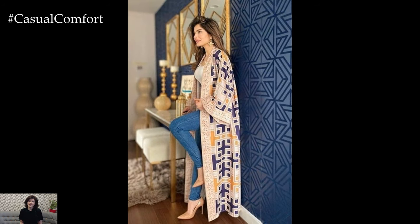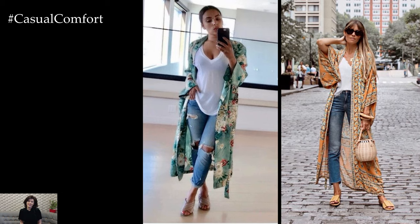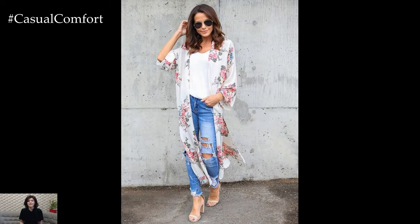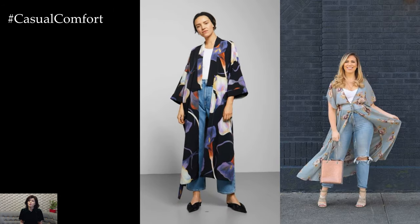For a laid-back yet stylish daytime look, pair a kimono with a simple t-shirt and leggings or skinny jeans. Add sneakers or sandals and a cross-body bag for a comfortable and effortless ensemble that's perfect for running errands or grabbing brunch with friends. The kimono adds a pop of color and interest to the outfit, making it both fashionable and functional for everyday wear.